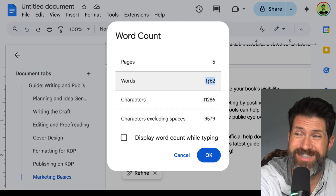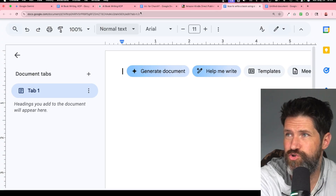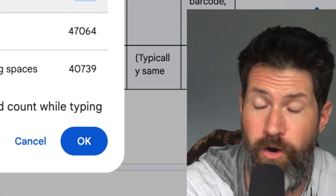The final word count from ChatGPT was 1,762 and the final word count from Google Gemini was... wow.